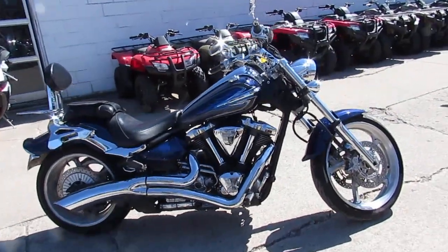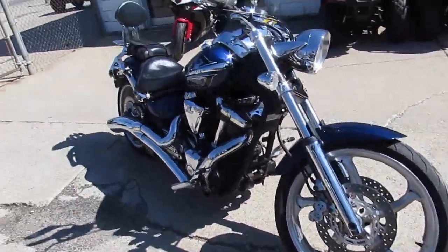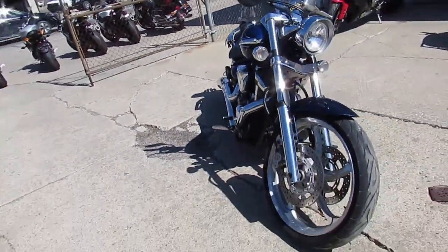One we're doing a video on is a 2010 Yamaha Raider, 1900cc's. We got this thing priced right at $59.99. It's a nice, clean, 100 bike.